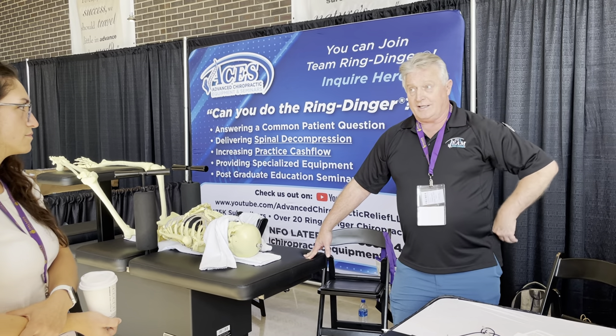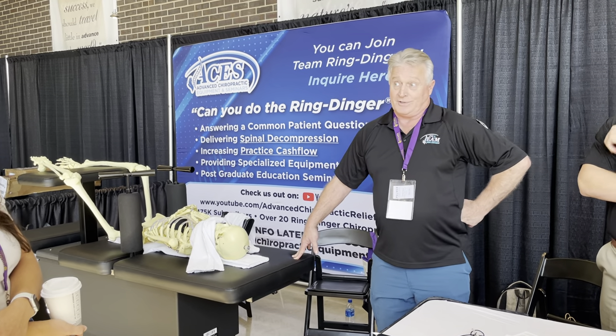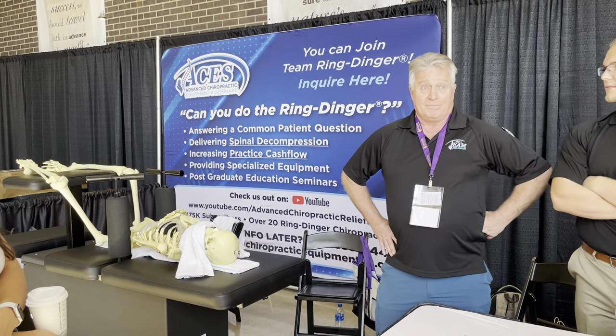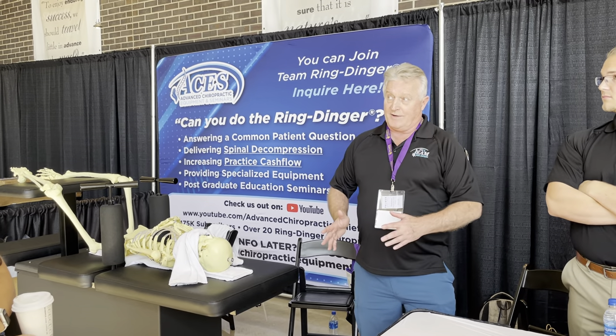We published our first case study in April of this year, and we're working on other scientific research that I can't get into — you're not supposed to talk about research ahead of time. But we're making headway in the right way to disseminate this information scientifically.